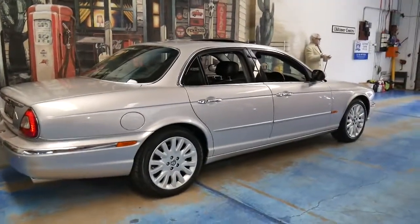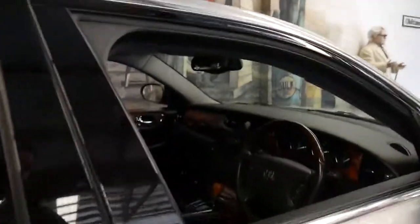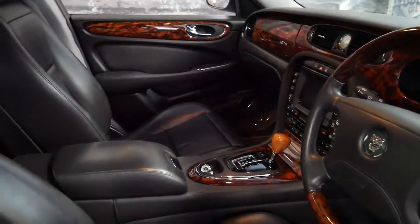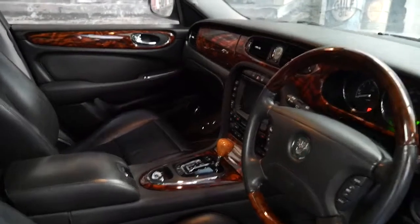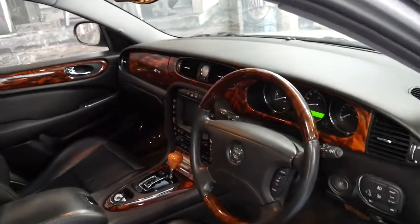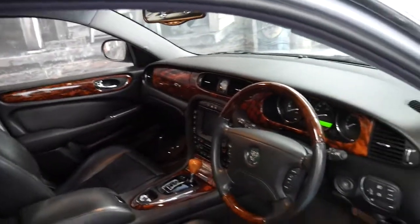It's in immaculate condition. It's silver with black leather interior and it's done 104,000 kilometres since new, yet you'd certainly not know it looking at the car. It's got a wood grain steering wheel, the six-speed automatic transmission, and the very smooth three and a half litre V8. It's got parking sensors, navigation, and it drives absolutely beautifully.